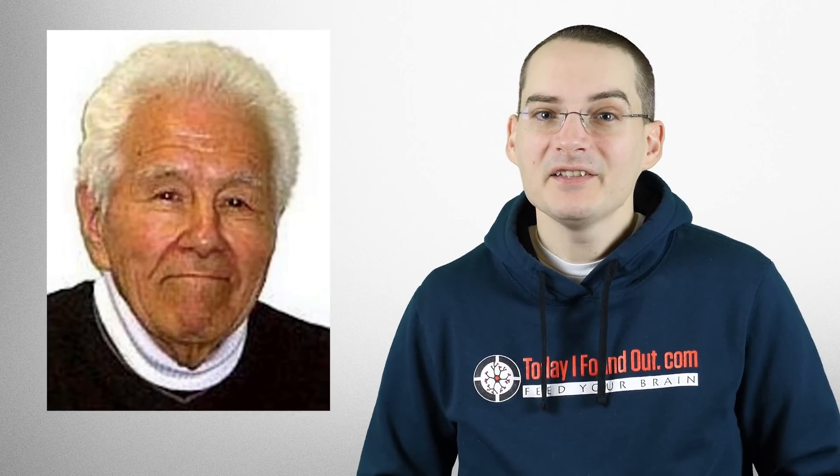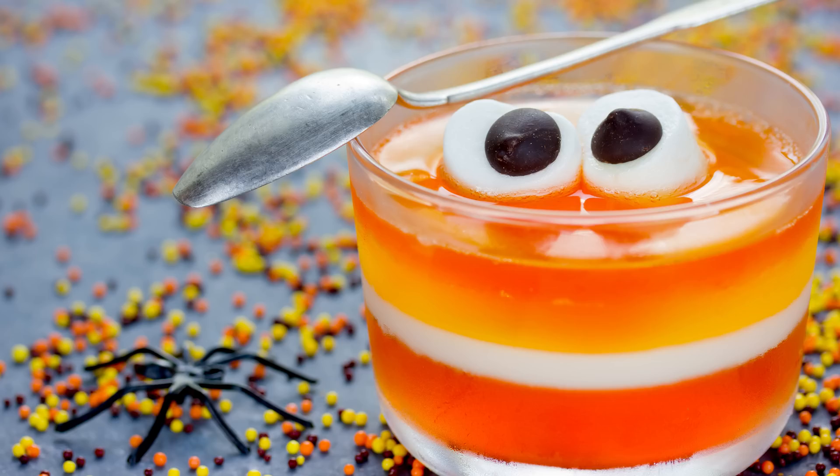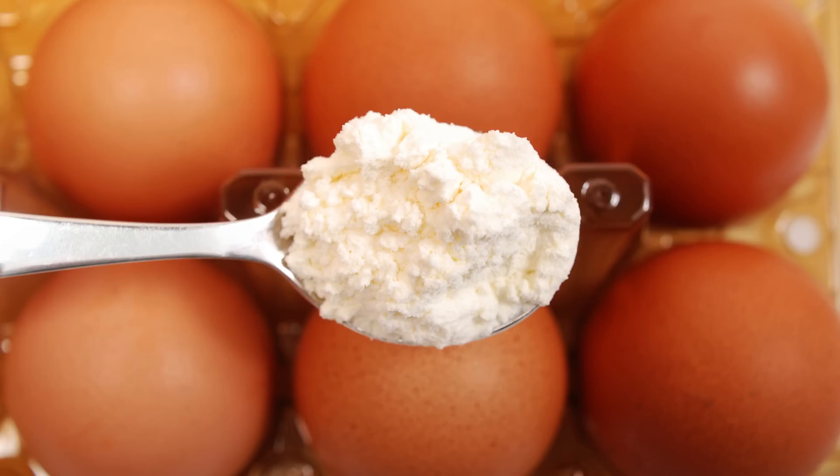Bonus Fact! Pop Rocks were invented by chemist William A. Mitchell, who worked for General Foods. He also invented Tang, Cool Whip, Quick Setting Jell-O, a tapioca substitute, and powdered egg whites, among many other things. In total, he received over 70 patents in his lifetime.